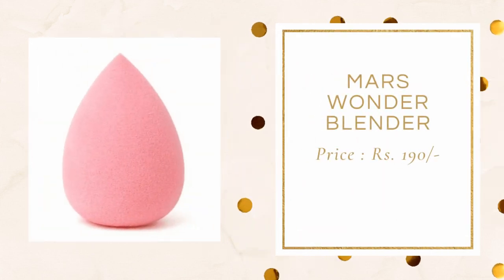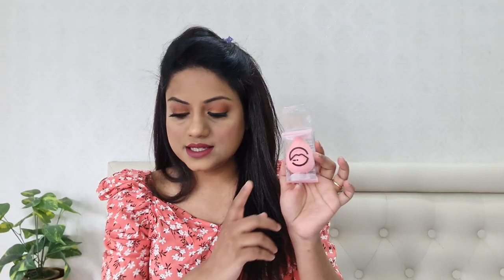So the first product is a beauty blender. For beauty blender, I would recommend you all to try this one. This is the Mars Wonder Blender and this is only for Rs. 190. It's very soft, very squishy and it's only for Rs. 190. I think this is the most affordable beauty blender that you can ever find. So yeah, this is the first product.